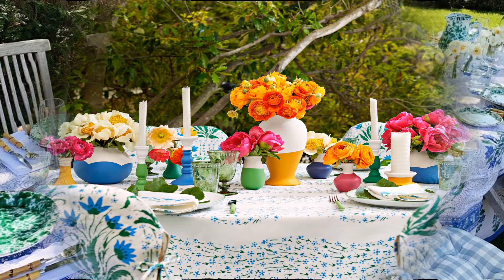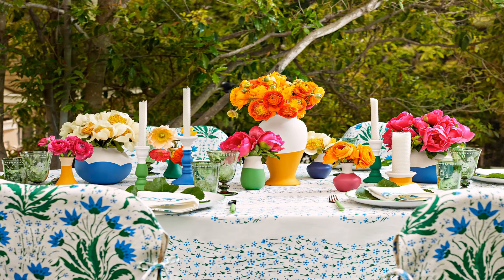Look how vibrant this table is — loving the yellow and the orange ranunculus, and I think the pink flowers are peonies. They just pop with the blue that's on the table. Really, really beautiful and so summery.